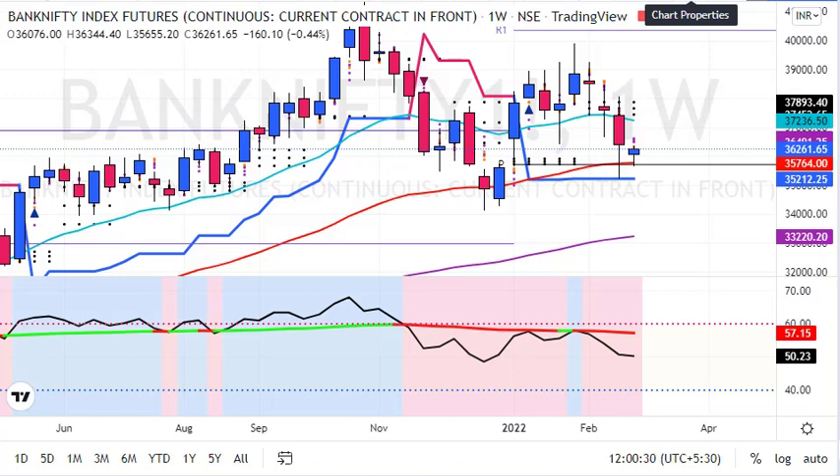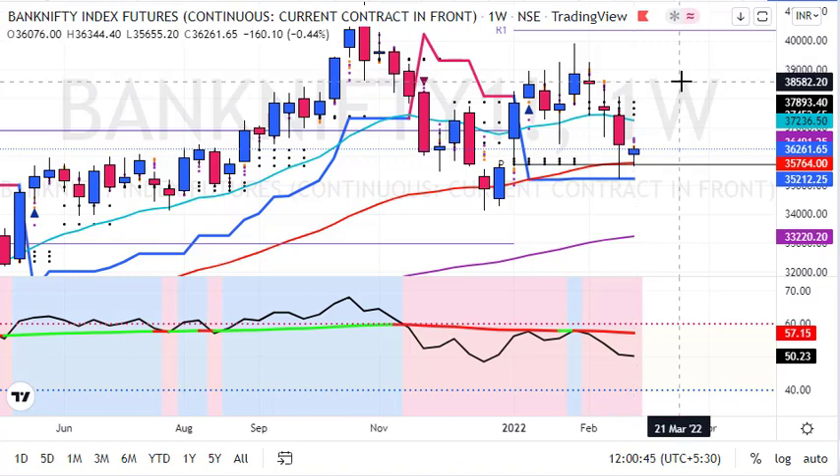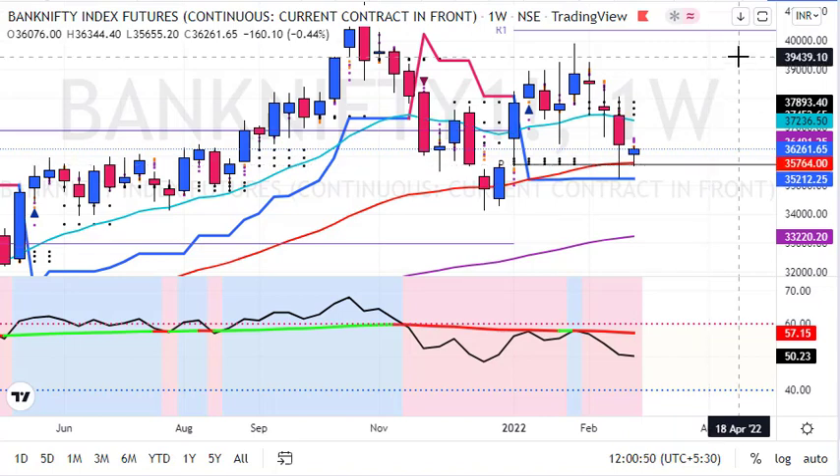We are recovering from the lows and rejecting lower levels. On the weekly chart, we started this week on a positive note, having strongly recovered from lower levels, which might trigger a short covering rally ahead. On the downside, there are multiple support zones: first support is around 35,750, which is Bank Nifty's yearly pivot and also its 50-week average.